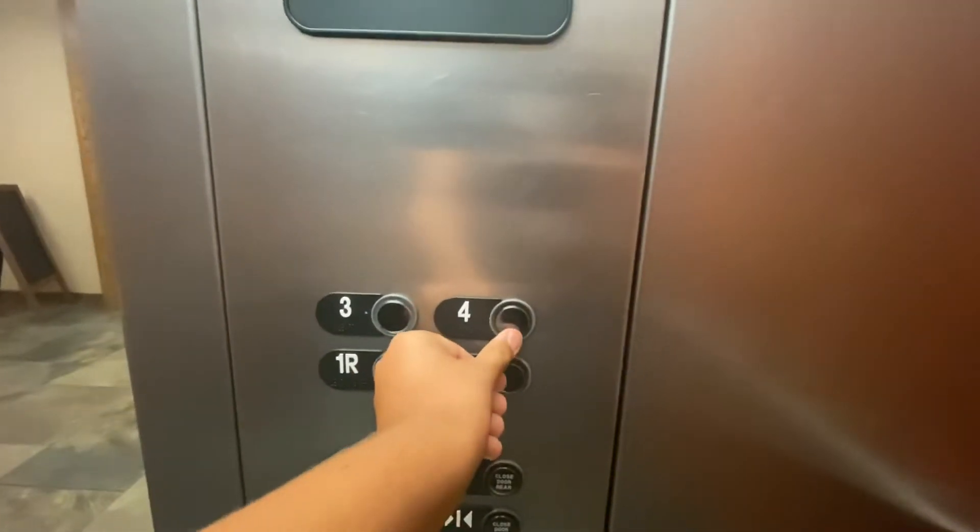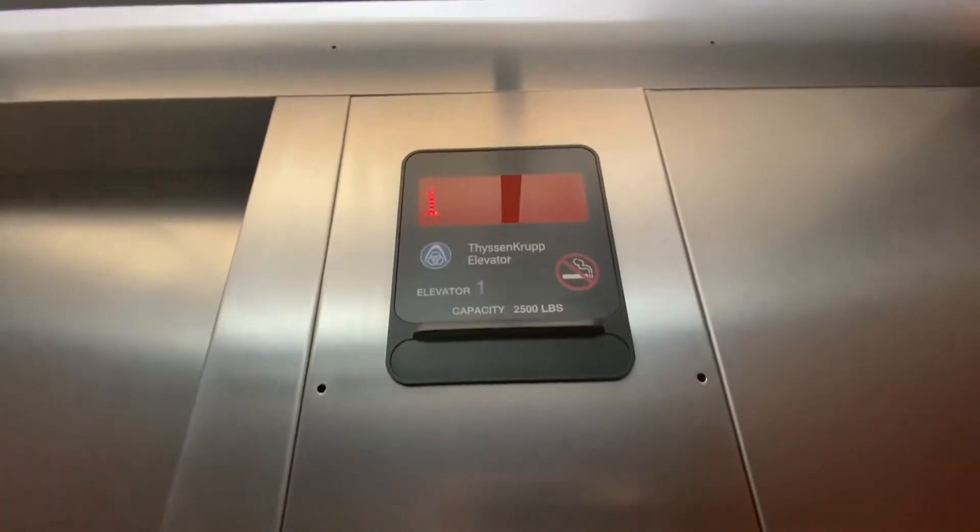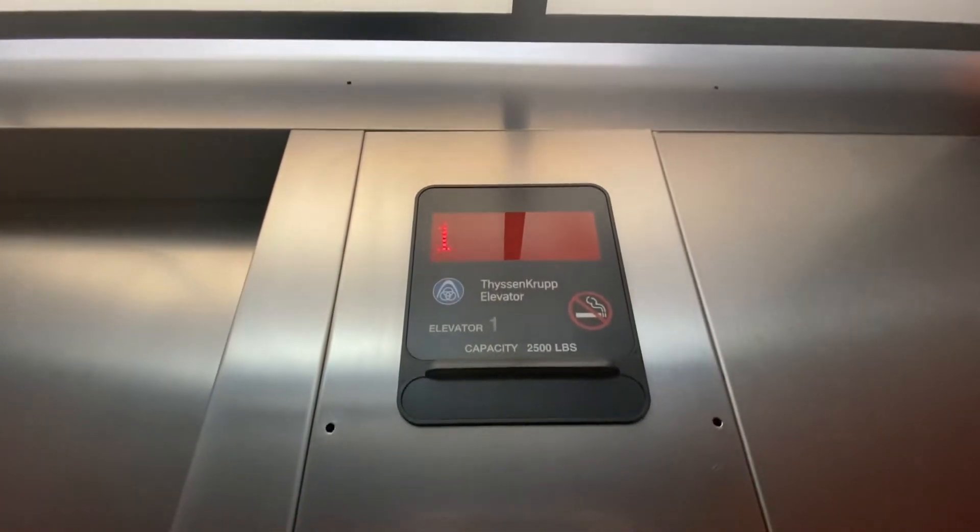Four. Four. There you go. There you go. This hotel is pretty busy right now.